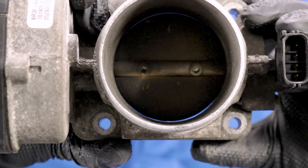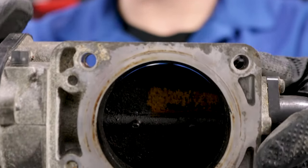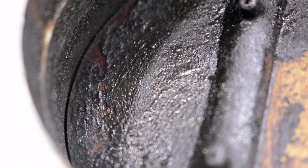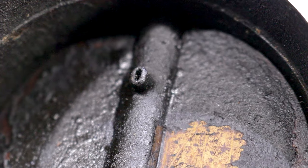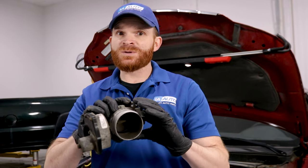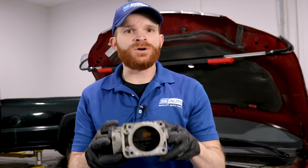A lot of this black stuff right here is considered carbon. If I was to take it off and remove it and look at the backside, you might see something that looks a little bit more like this. Now if your throttle body looks like this one right here, obviously that's going to be something you're going to want to take care of. A little bit of carbon or buildup on your throttle body isn't too bad, but if it looks like this one, it either needs to be cleaned or even replaced.